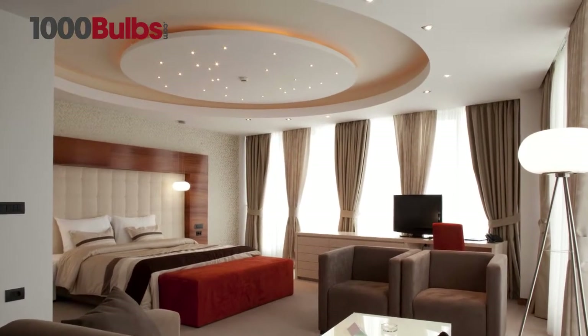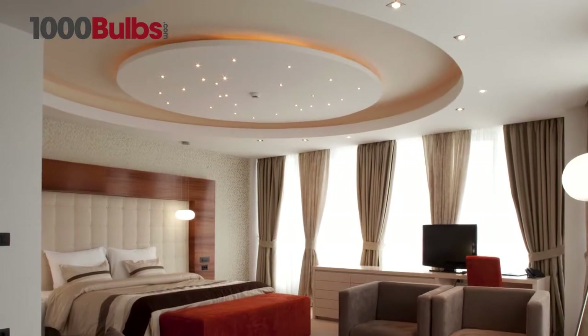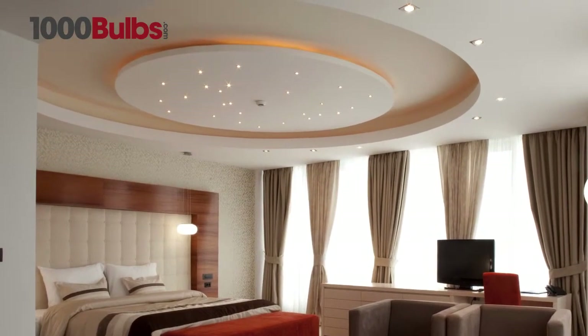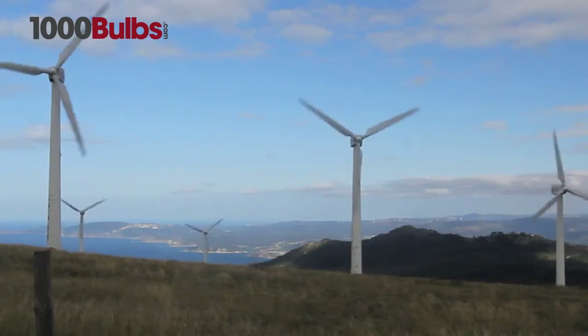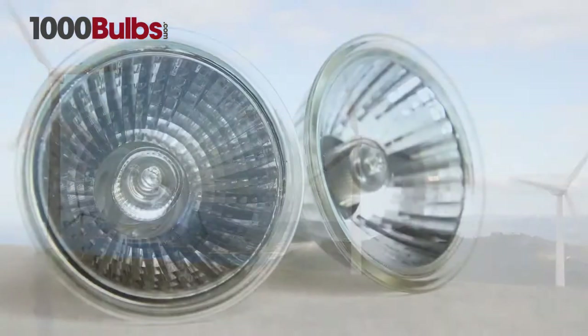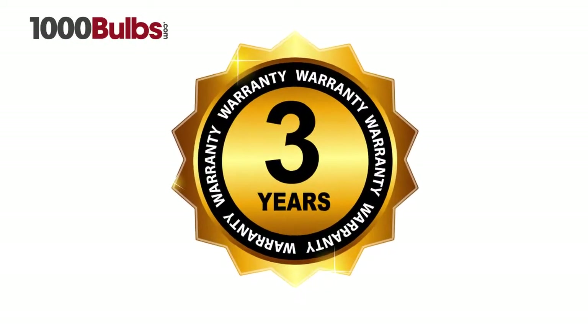These lamps are very low maintenance with a 25,000 to 35,000 hour life, making them ideal for hard to reach applications. The Soraa LED MR16s save 80% of energy compared to standard halogen lamps, and come with a three year warranty.